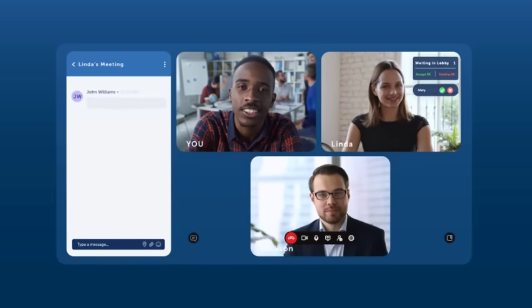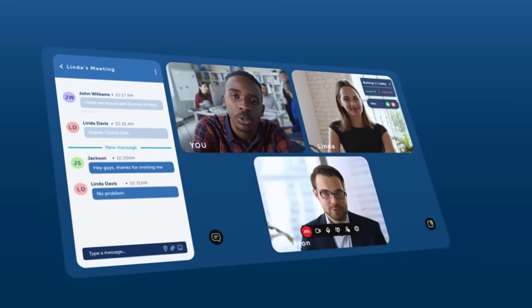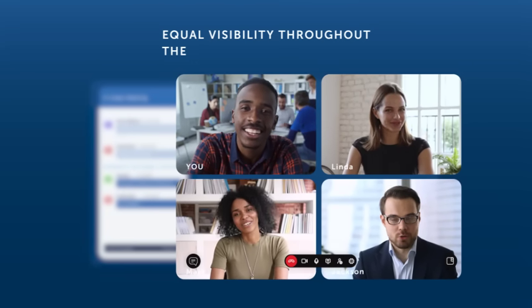Schedule meetings in advance or initiate impromptu video sessions to quickly begin face-to-face conversation with a click of a button. MyTeamMeetings offers a wide variety of features to make sure that you get the most out of each interaction. Multi-pane windows show a complete view of each participant, giving everyone equal visibility throughout the entire meeting.